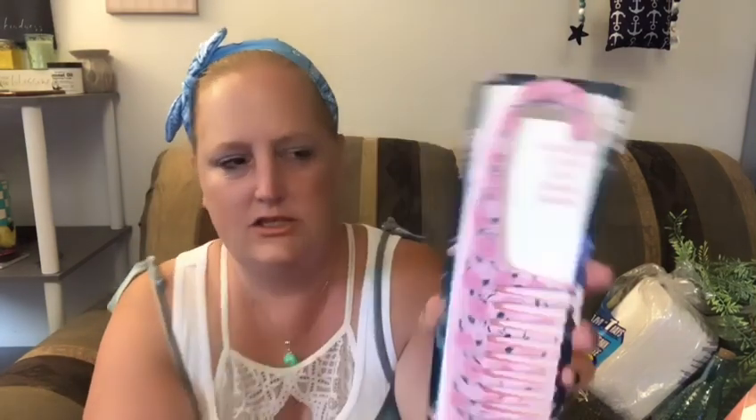I got one of these detangling combs with a shower handle. I don't know if I'm gonna use it in the shower or not, but look at all those little roses on it. I also got the matching glove that's like a scrubbing mitt to slough off dry skin on your legs. This was around Mother's Day — you can just hang it in the shower. My hair gets super tangly.